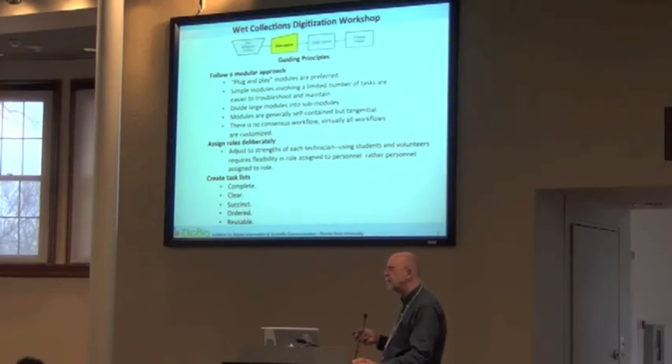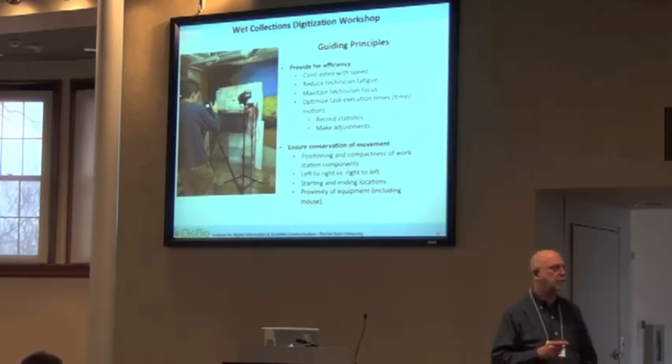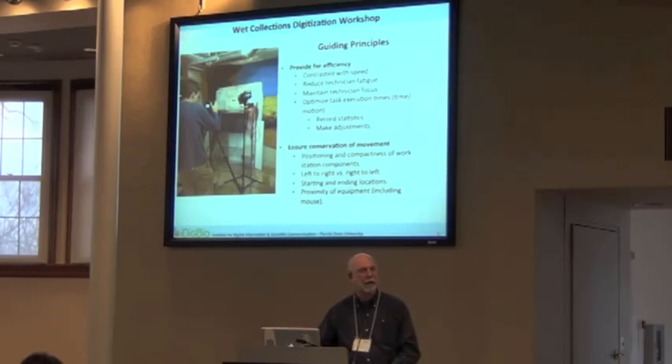Create clear, succinct, complete tasks. Figure out how to make things efficient — your technicians can tell you right away what's boring them to death. You can bore people right out of your collection if you're not careful by continuing to give somebody the same repetitive task. Your best bet is to figure out how to use their talents in more than one thing — maybe they're assigned two roles a day, or Monday they do one thing and Tuesday something else. Efficiency is built on effective assignment of roles as much as on streamlining the process itself.